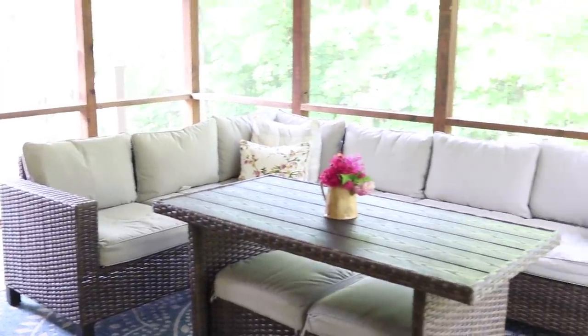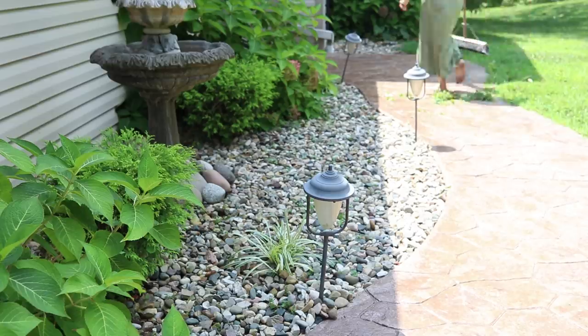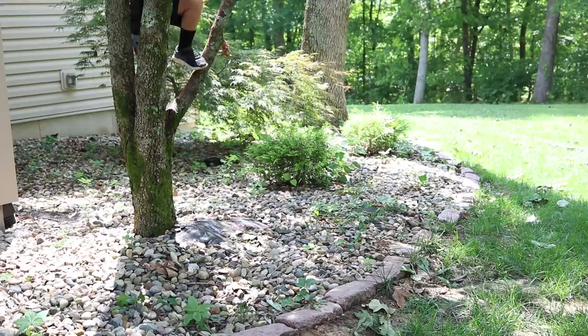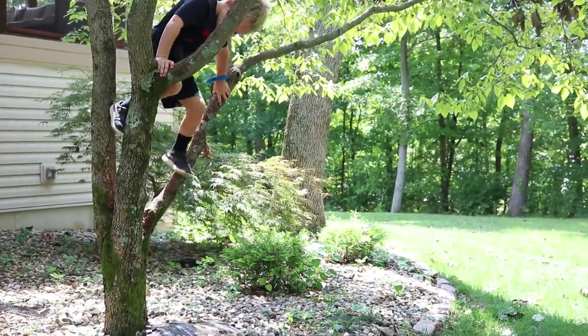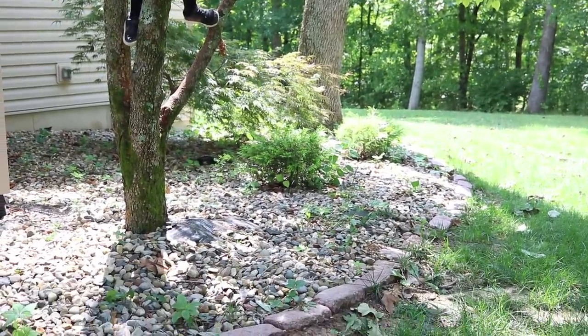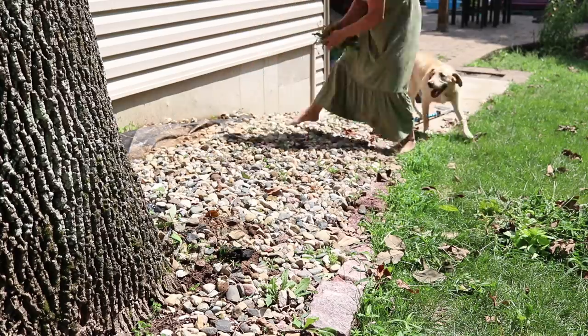When I was done cleaning in the sunroom, the kids were up from their afternoon nap and we all went outside. While they were outside playing, I worked in the yard. We have a lot of flower beds around here that need a lot of weeding, so while all the kids were outside playing, I just weeded all the flower beds.